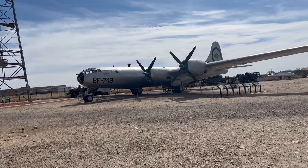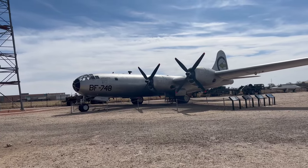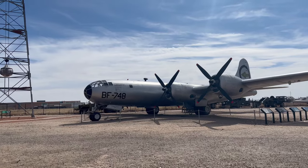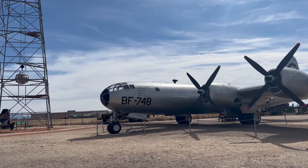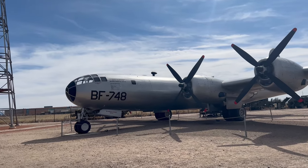Hello everyone and welcome back to the channel. Thank you guys for coming for this special edition. Here I have a B-29 Super Fortress which is modified to carry atomic bombs, so it does not have all of the guns, attachments, and everything like that on the outside.